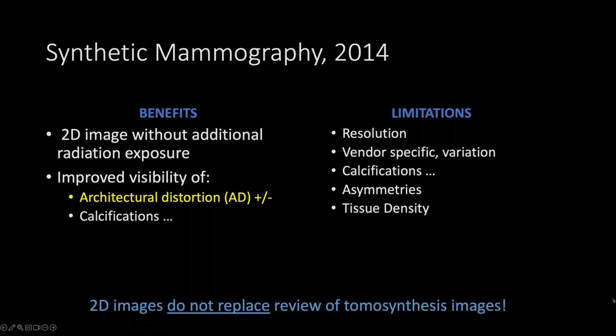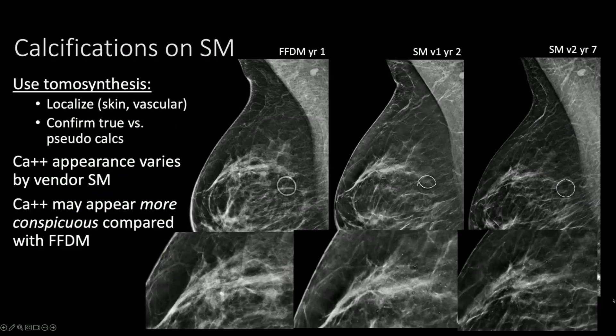Remember that 2D images are not replaced by the tomosynthesis images. When you use tomosynthesis, you can localize findings in the skin and vascular lesions and confirm true findings from skin findings or pseudocalcifications. We see pseudocalcifications less and less in the newer versions of synthetic mammography, but the appearance can still vary across vendors.